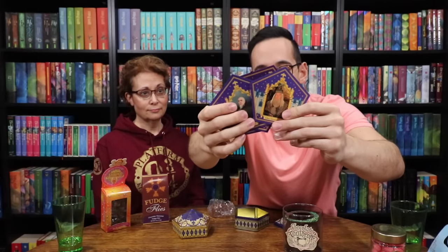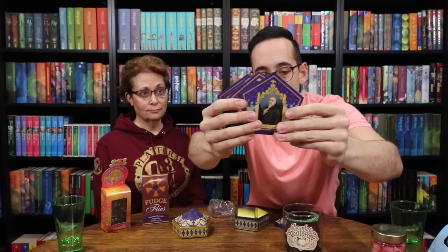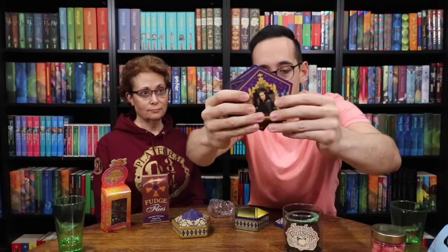You get the four founders as well as Dumbledore, so it's a good starter set. They're really fun chocolate frog cards, and they're constantly releasing new famous witches and wizards to their chocolate frog card line.